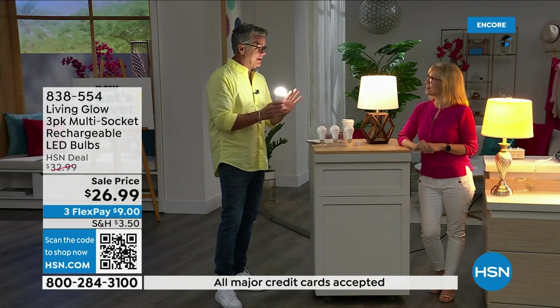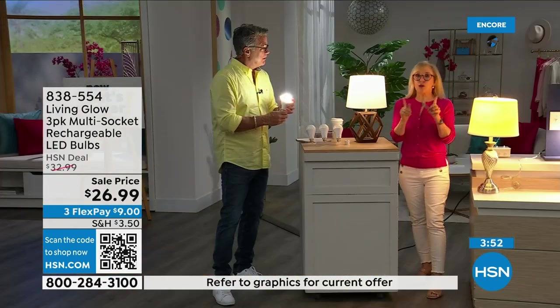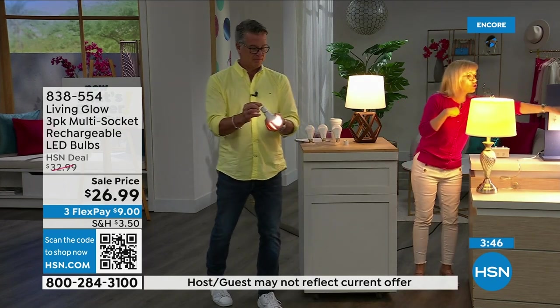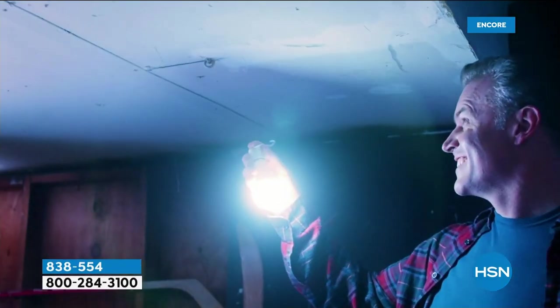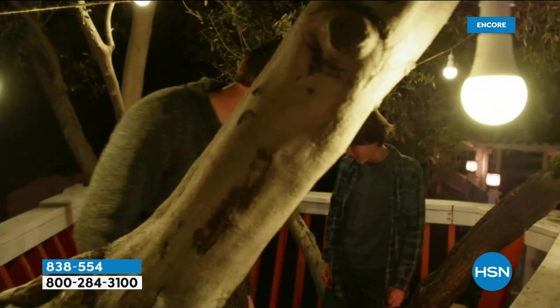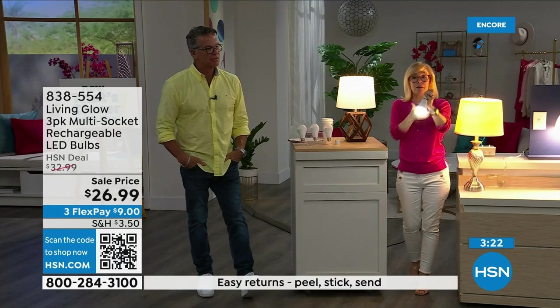All the bulbs you install will kick on for up to six hours when the power goes out. When power comes back, they recharge back up to the full six-hour backup. They charge while they're in the lamp — you never take them out, you never buy batteries. They're LED so they're cool to the touch, shatterproof. If you want to hang them next to your drapes, no problem — they won't get hot. Energy efficient, fits a regular lamp.